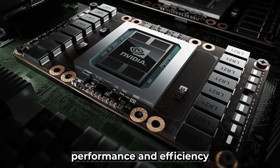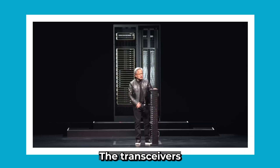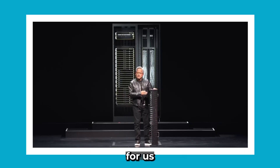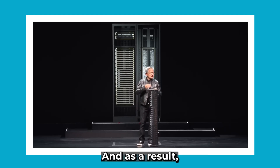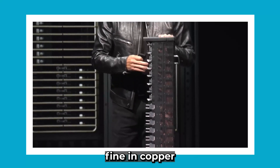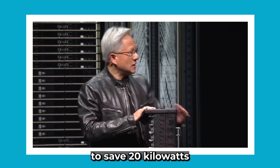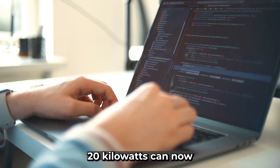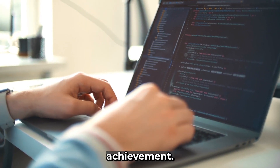Offering unprecedented performance and efficiency for AI and HPC applications, the transceivers make it possible for us to drive the entire length in copper. As a result, this NVLink switch driving the NVLink spine in copper makes it possible for us to save 20 kilowatts in one rack. 20 kilowatts can now be used for processing — just an incredible achievement.